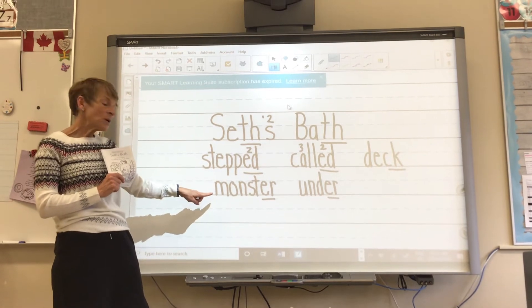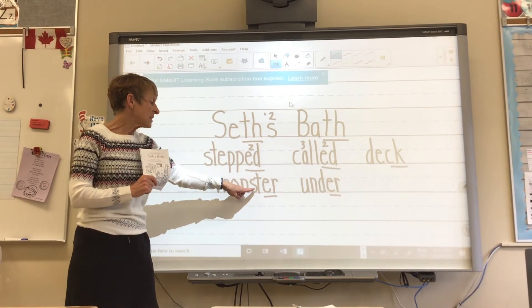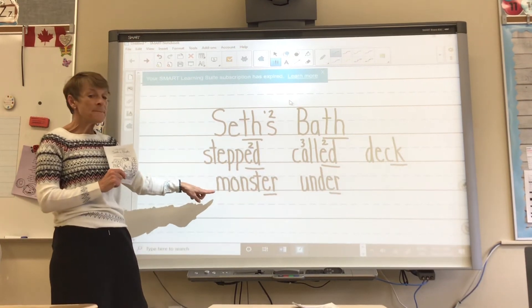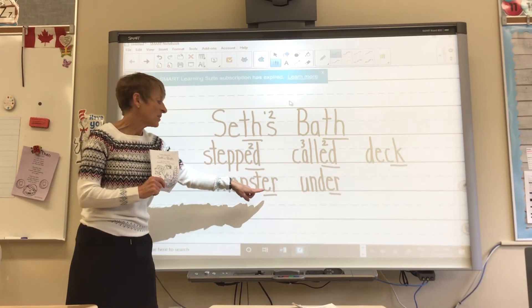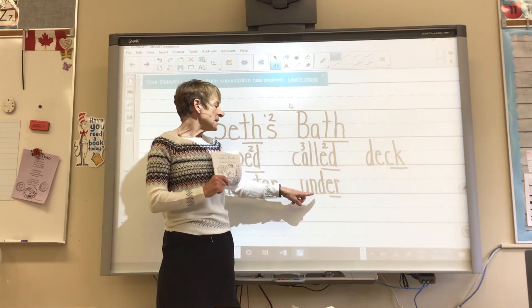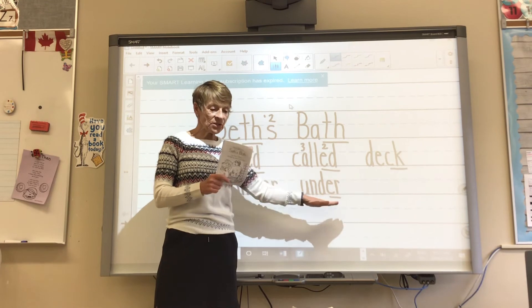Okay, the next word: M, A, N, S, T, R — that's a big word. M, A, N, S, T, R. Monster. M, A, N, D, R. Under.